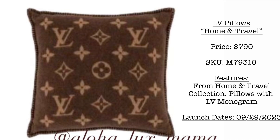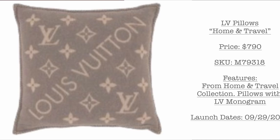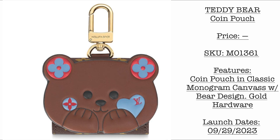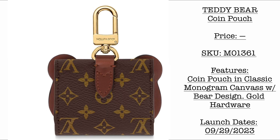From the home and travel section, we have the Louis Vuitton pillows at $790 USD. The first one is in the classic colorway of the monogram canvas — dark brown with the LV monogram in a lighter shade of brown, launching September 29. The other color is the same price at $790 USD. Which is your favorite — the darker brown or the lighter shade caramel color? Next we have the teddy bear coin pouch. Kindly stay tuned for the price, but we have the SKU here. This is a coin pouch in classic monogram canvas with a very cute bear design and silver gold hardware, launching September 29, 2023.